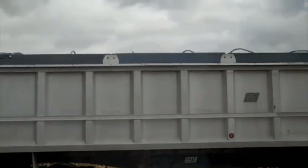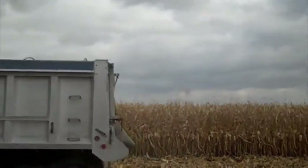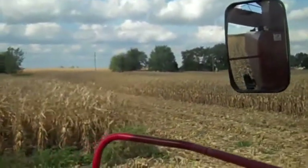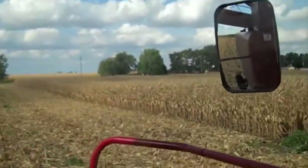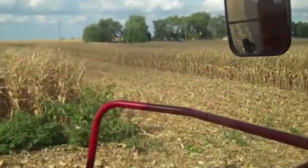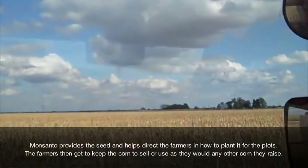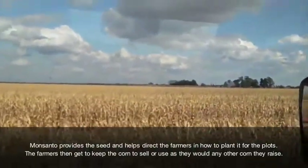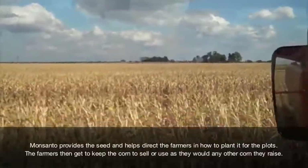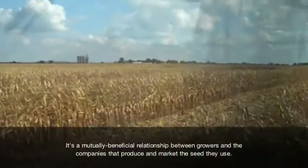Right here you can see how there are these strips of corn left standing, and that's because they needed to make sure that they had uniform sample sizes for every variety. Later on in the day they did go back and harvest the rest of the corn that was left standing, but for the research they needed to make sure that they had that specific sample size. So the field looked pretty funny for a little while, but in the long run that's what needed to happen to get the information they needed.